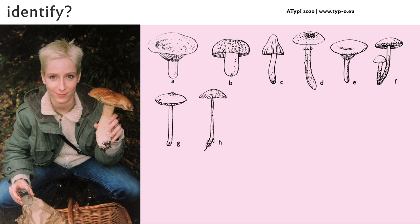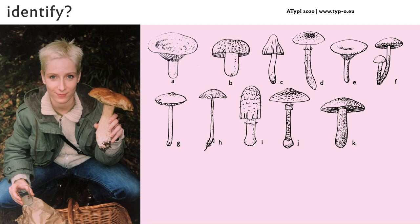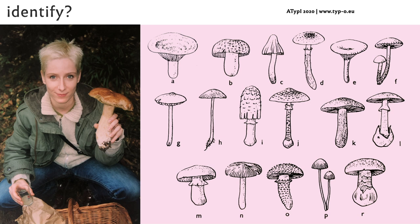Thinking about possible solutions to the problem, I remembered the step-by-step identification guides for books. Instead of a book, it seemed obvious that a mobile digital solution would fit better today's needs. As my students mainly use their mobile phones to take pictures of typography, I decided to implement the identification guide in their phones. It was like sneaking a part of the university library into their pockets.